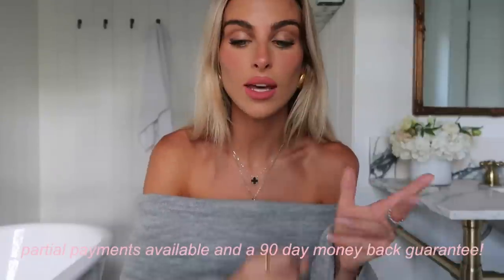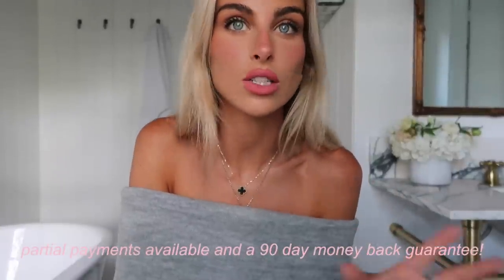I saw results in two weeks — full results take 12 weeks, which honestly is not bad at all if you're consistent with it. I have naturally brown hair and I literally saw results in two weeks. I love this product and I know that you guys will love it too, so thank you so much Kenzie for sponsoring this video.